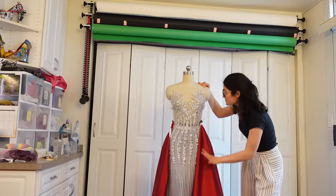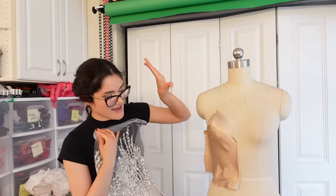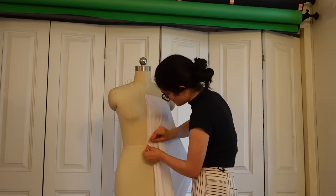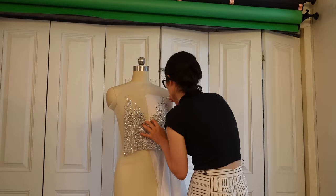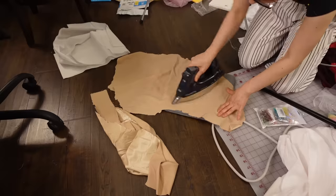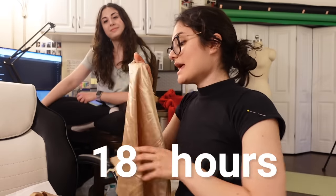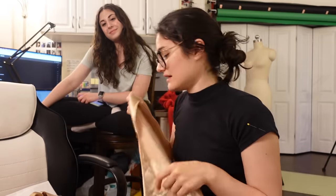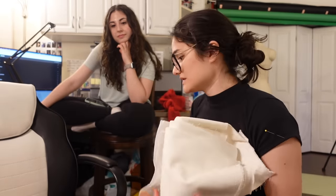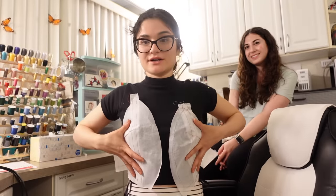Oh my god, it looks perfect! I think this is what we're going with, but it's pretty see-through so I'm going to make a piece that matches my skin tone to go underneath for coverage and support. For this understructure I'm draping a pattern out of muslin, roughly following where the appliqué sits on the dress form. Then I cut up the muslin drape to make a pattern and trace it onto skin-tone satin fabric. The skin-tone fabric is a bit flimsy so I'm also using a crinoline to give the bodice structure.